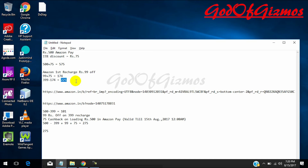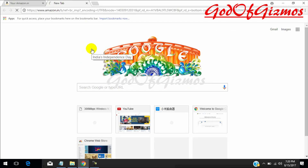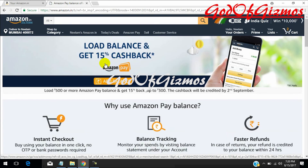The offer of getting 55% discount is valid till today 12 AM, so without wasting much time let's get started. I have a link here — I will copy-paste it, and I will also share this link in the description below. As you can see, there is a discount of 15% if you load 500 or more on Amazon Pay and get 15% cashback.